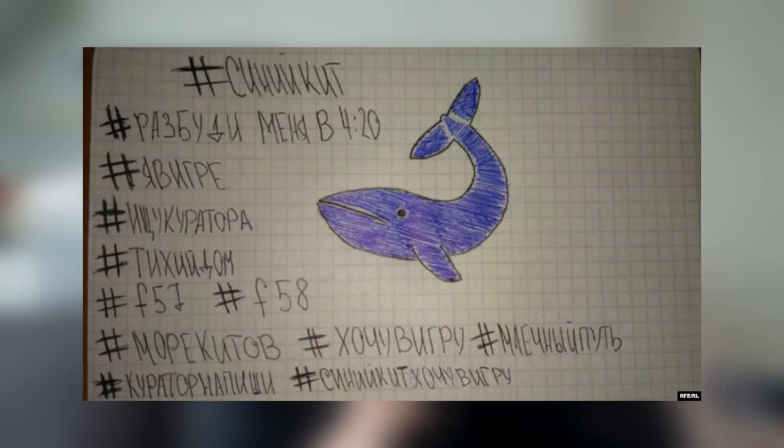The Blue Whale Challenge — there is just way too much information for me to cover in one segment, and I will most likely do a dedicated video about it. But in short, it's an online phenomenon claimed to exist in multiple countries. The game consists of a person completing a series of challenges that isolate them further and further from friends and family. It predominantly targets children and teens — usually girls — and starts a 50-day timer from the first challenge to the last.